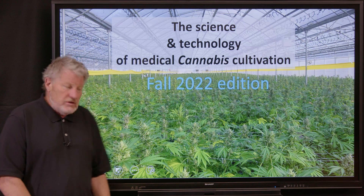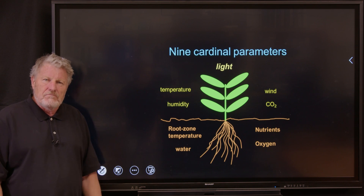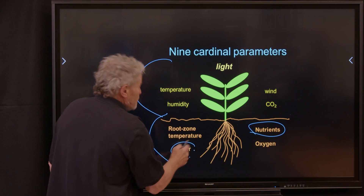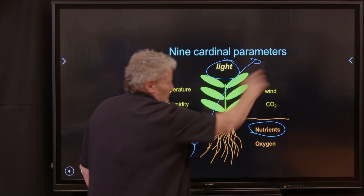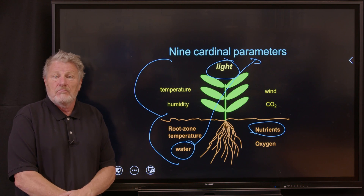Let me very quickly show you what we're going to talk about. Nine cardinal parameters form the basis of cultivation — four in the root zone, five in the shoot zone. We especially focus on nutrients, water, and light. As the light goes up, the water goes up — everything interacts with everything else. This is complex, but exciting in its complexity.